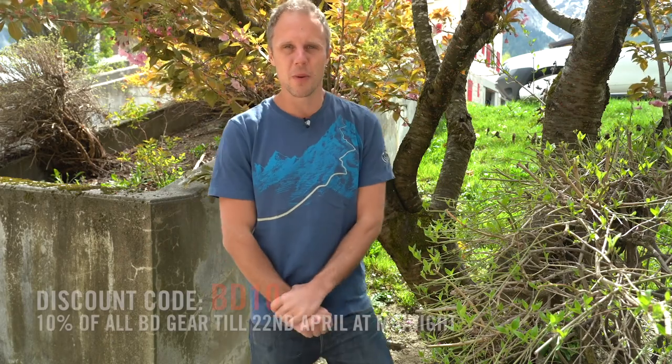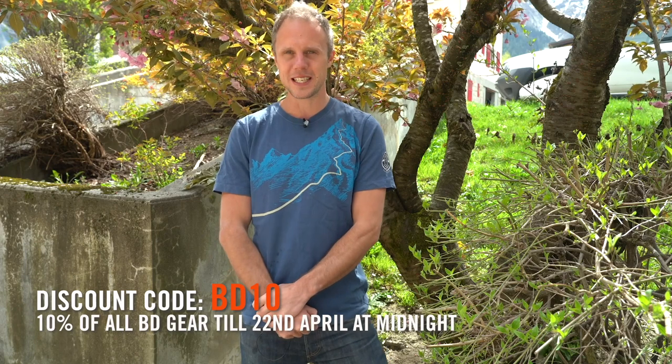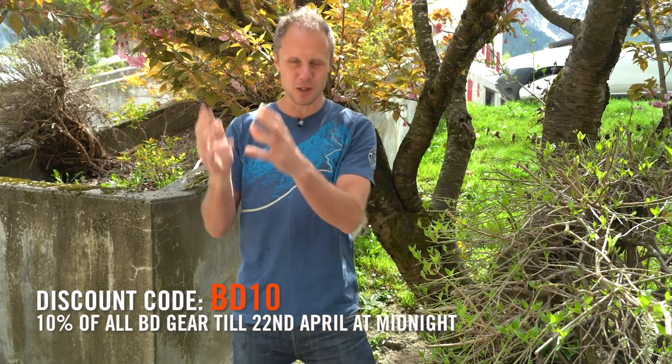Hello and welcome to Climbing Daily. Today we're going to be looking at some pro athletes' home gym setups. But first, I wanted to tell you about some special lockdown discounts we're doing over the next three weeks on a range of different brands and climbing products. Be quick because this changes every three days — we're starting with 10% off all Black Diamond gear on the shop with the code BD10, running until Wednesday the 22nd of April at midnight.